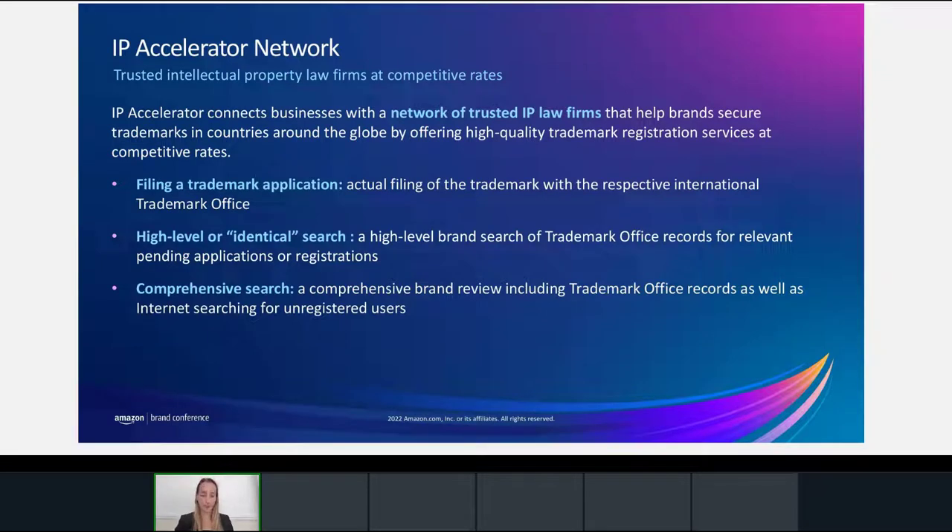Let me explain how Amazon IP Accelerator works. Essentially, we put you in contact with a network of trusted law firms who have been selected for their customer experience and expertise, and who have agreed to capped prices we negotiated with them — the goal being to save you time and money. These law firms are able to assist you in the trademark application process and to help avoid common pitfalls which may severely delay the issuance of your trademark. IP Accelerator firms are experienced in all areas of intellectual property, not just trademarks, so they can help you from the birth of your company through its growth as you add IP assets to your portfolio. Expert legal guidance is really critical to protect your brands against infringers and bad actors, and also to avoid costly mistakes down the line.